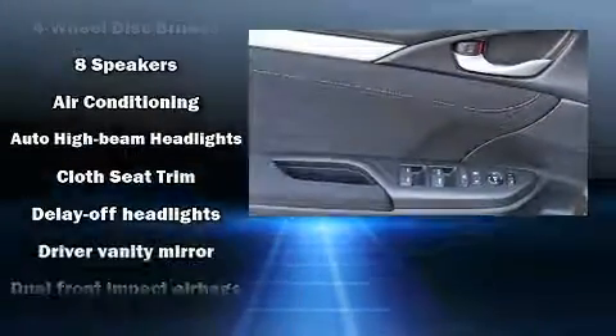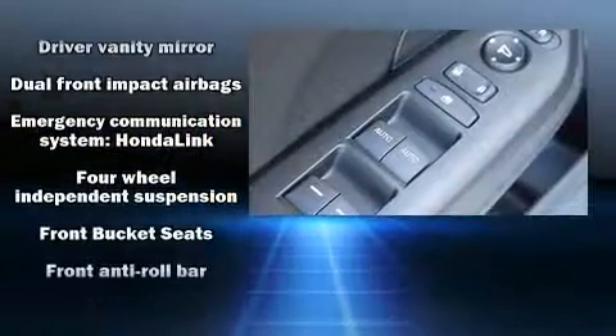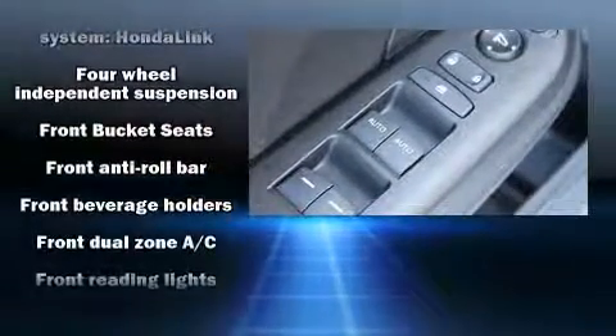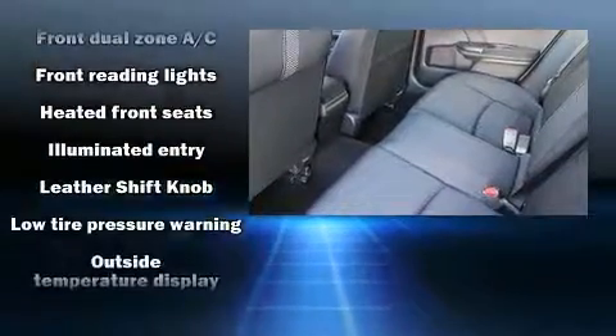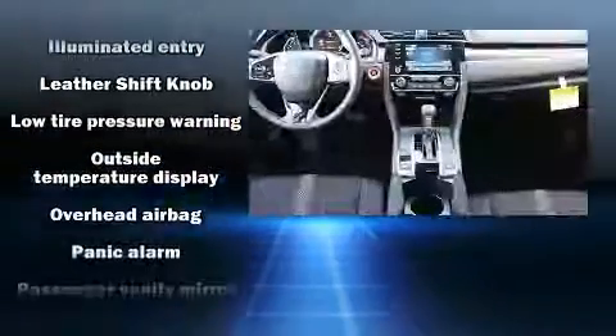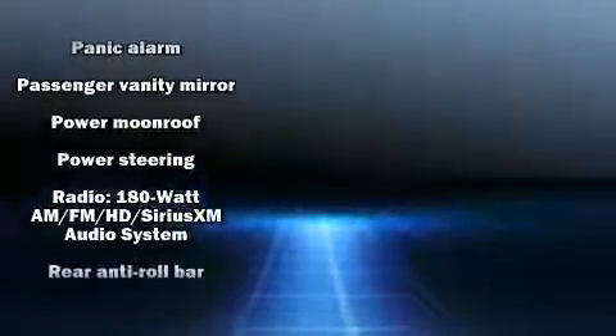Remote keyless entry and more. For drivers who enjoy the natural environment, a power moonroof allows an infusion of fresh air. Audio features include an AM/FM radio, steering wheel mounted audio controls, and eight speakers, enhancing the audio experience throughout the interior.